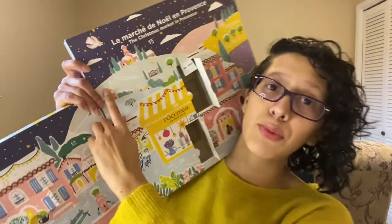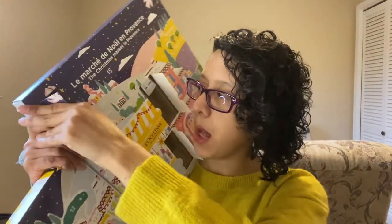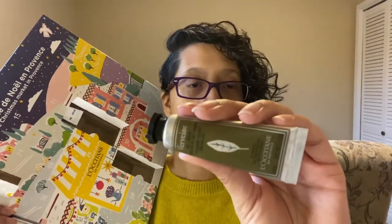Number six is right here, so we're going to go ahead and pop it open. I think we have another hand cream. This is the Vervain — I hope I'm saying that correctly — Cooling Hand Cream Gel. This is what it looks like. That was number six, moving on to number seven.